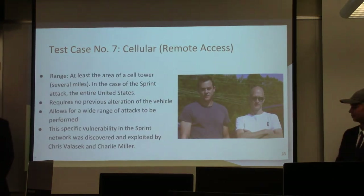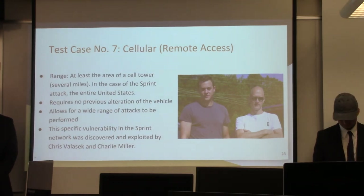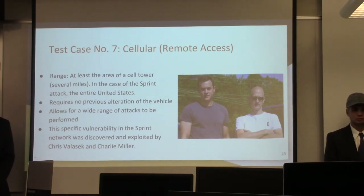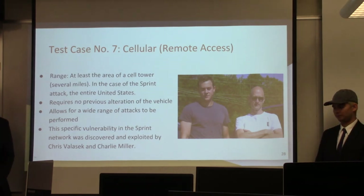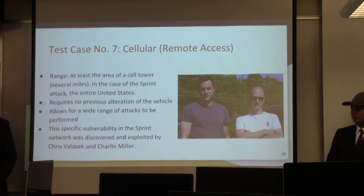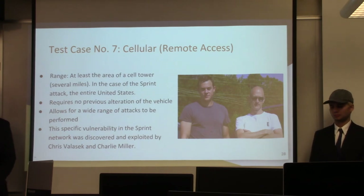We also looked at the possibility of using cellular access to remotely access the car. This was particularly interesting because it was the reason we got into this project — watching the 2015 video by Chris Valasek and Charlie Miller with the Jeep hack. They used cellular to remotely influence a car driving on the highway miles away, changing ECU functions, turning on the radio, making the wipers go, and actually cutting the engine. A cellular attack is especially concerning because the range could be anywhere from several miles to the entirety of the United States, since anywhere on the Sprint network was vulnerable — and it requires no previous alteration of the vehicle.